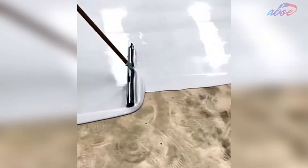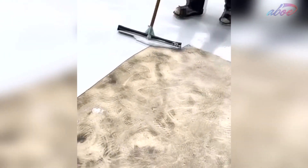While installing an epoxy floor, workers use spiked shoes so that they don't mess up the epoxy smearing onto the floor.